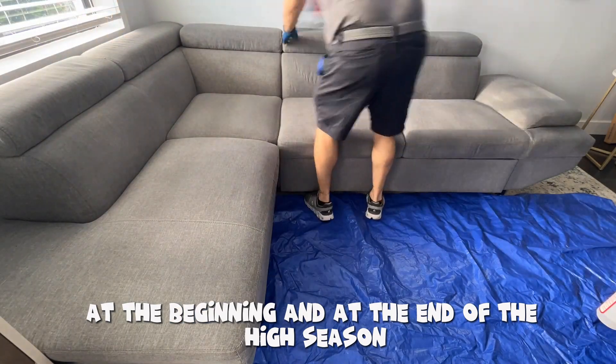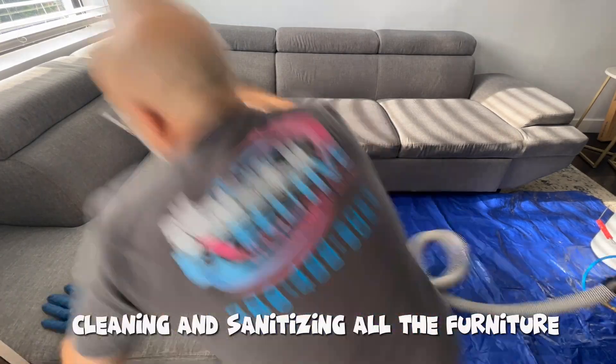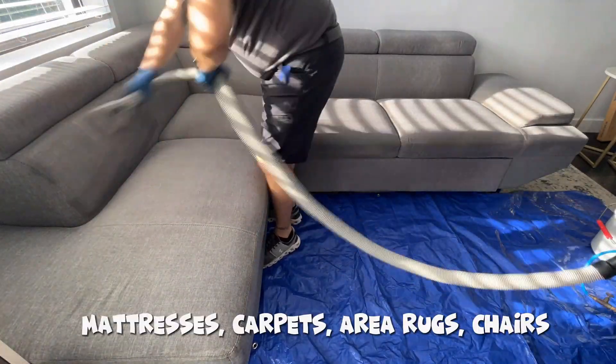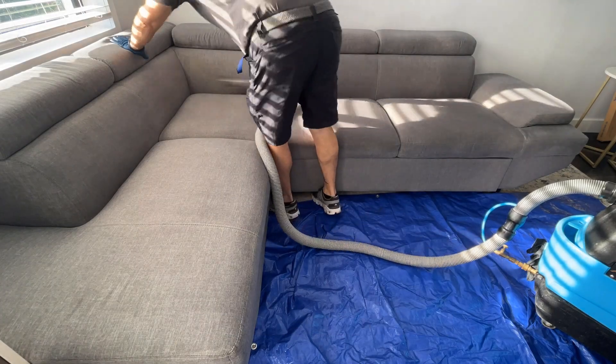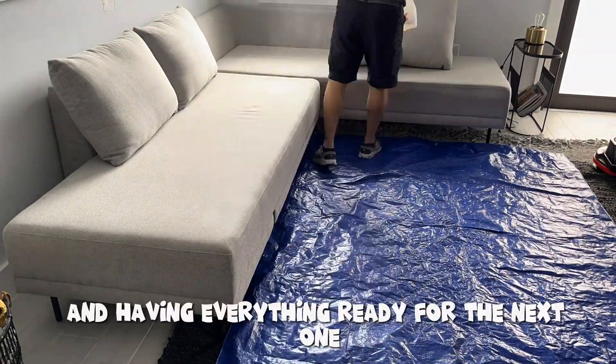This is a service that we usually do at the beginning and at the end of the high season, which is pretty much cleaning and sanitizing all of the furniture, mattresses, carpets, area rugs, and chairs — removing stains and spots left on from the busy season and having everything ready for the next one.